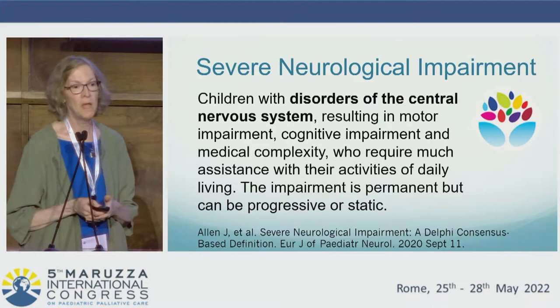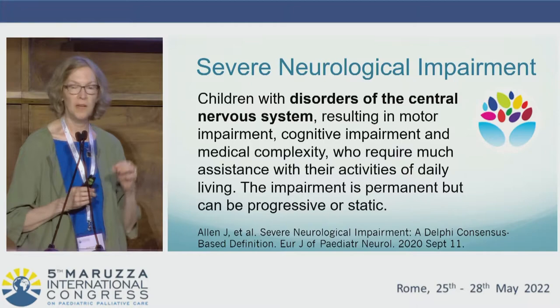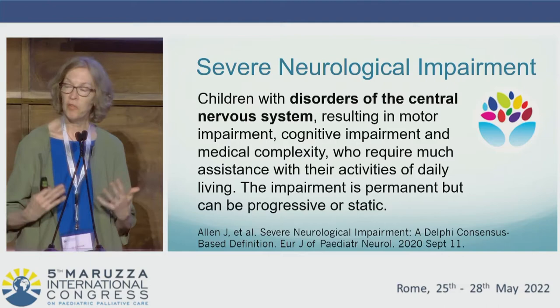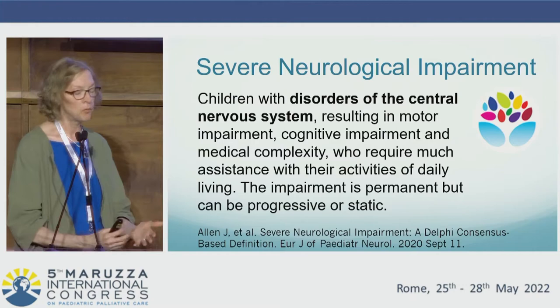I'm going to start with the definition of severe neurological impairment developed by John Allen and colleagues in Ireland, developed through a Delphi process. This indicates children with disorders of the central nervous system who have both significant motoric and intellectual impairment, and associated medical complexity. This can be due to a range of disorders that can be either static or progressive, but it's a persistent problem.